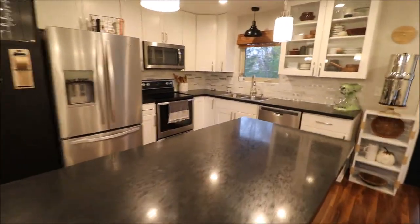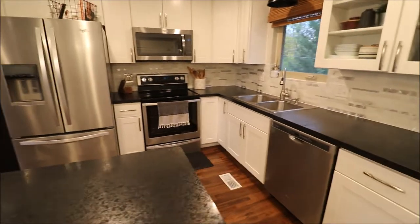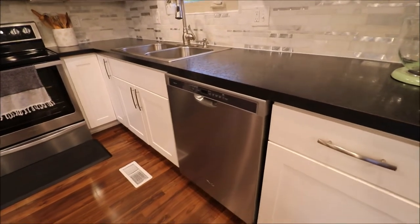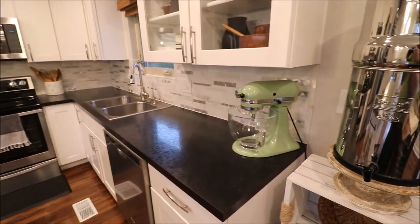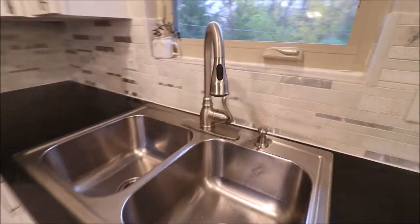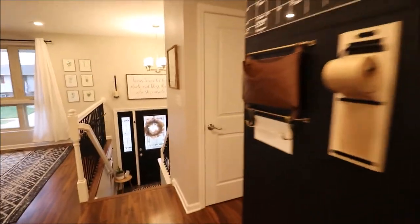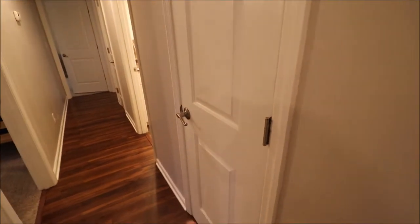All of the stainless steel appliances stay: Whirlpool fridge, Whirlpool range, Whirlpool microwave, and a Whirlpool dishwasher — so everything matches. Tile backsplash with a stainless steel look to it. Big double bowl sink that overlooks the backyard, so while you're doing dishes you can see the kids and dogs running and playing. There's a coat closet to the right being used as a pantry closet, and we also have a linen closet over there as well.